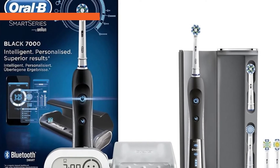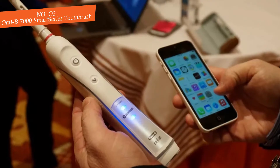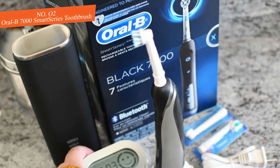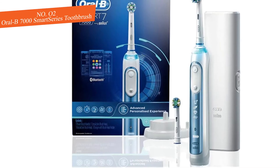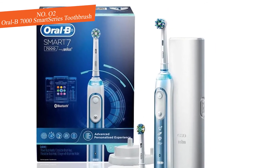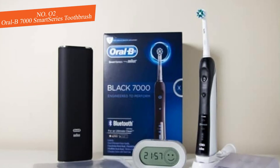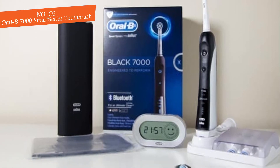Next we have the Oral-B 7000 Smart Series toothbrush, which has taken brushing your teeth into the 21st century. Perhaps its best feature is the companion app, which tracks your brushing habits and gives you feedback about what you're doing right and wrong. You'll also get six different cleaning modes: daily clean, gum care, sensitive, whitening, deep clean, and tongue cleaner.